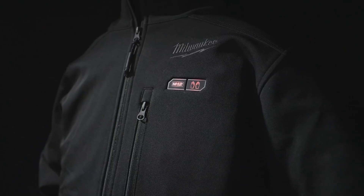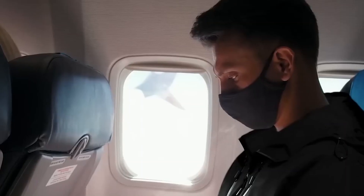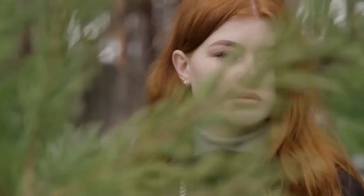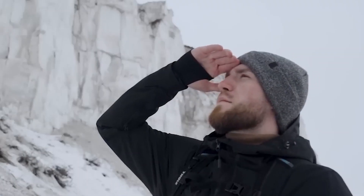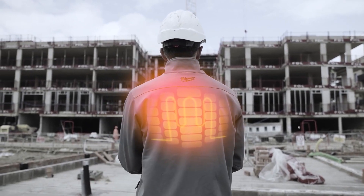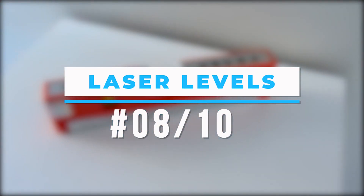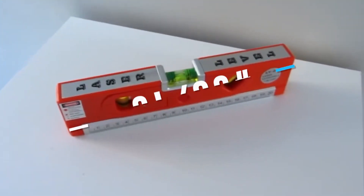Unlike traditional jackets, you can rely on heated jackets to keep you warm no matter how cold the workplace gets. Battery-operated heated coats make sure you'll stay warm even if you can't retain your body heat. This weather-resistant clothing warms your core, giving you enhanced mobility and the ability to concentrate on your task even in extreme cold.